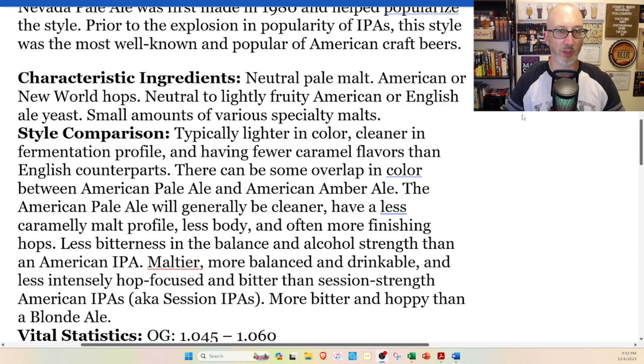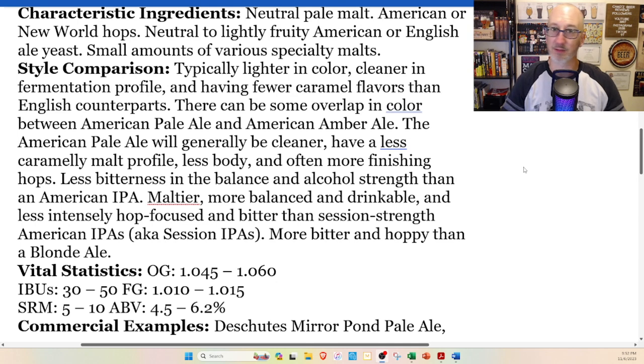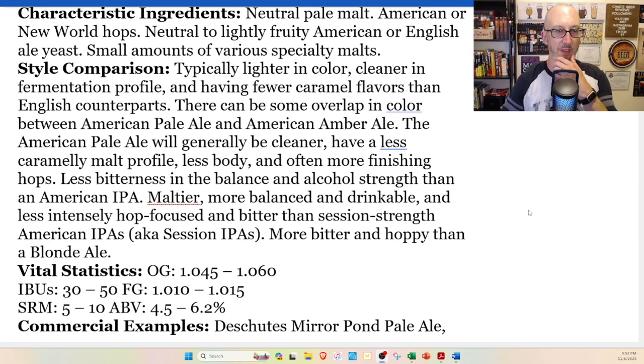Key ingredients: neutral pale malt, New World hops — by New World I mean like Australian or New Zealand, and obviously everything on the Western Hemisphere — neutral to lightly fruity American or English ale yeast, and small amounts of various specialty malts. Style comparison: it's pretty much like an IPA but not as hoppy. Some overlap in color between pale ale and amber ale. Pale ale would generally be cleaner, have less caramel malt profile, less body, more finishing hops, less bitterness than American IPA. More malty and balanced than session IPAs, and more bitter and hoppy than a blonde ale.